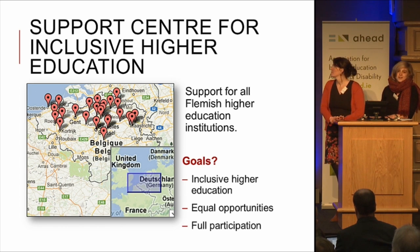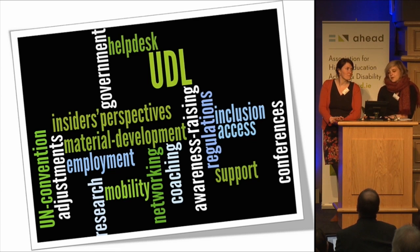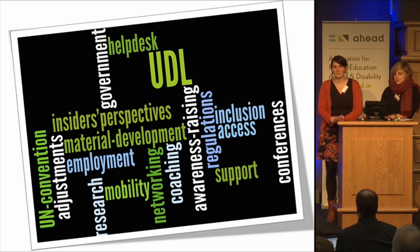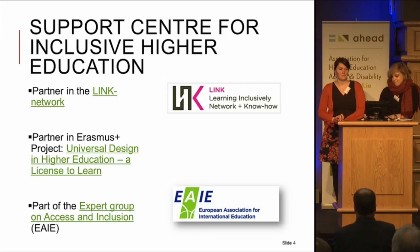On the map you can see where all the higher education institutions are. What we do — we do a lot of work around universal design for learning: organising conferences, doing coachings for lecturers. Besides that, we are also a help desk for higher education institutions — they can phone us with all kinds of questions. Other areas we work on include employment, mobility, and we try to organise networking between the different institutions. We also work around awareness-raising.